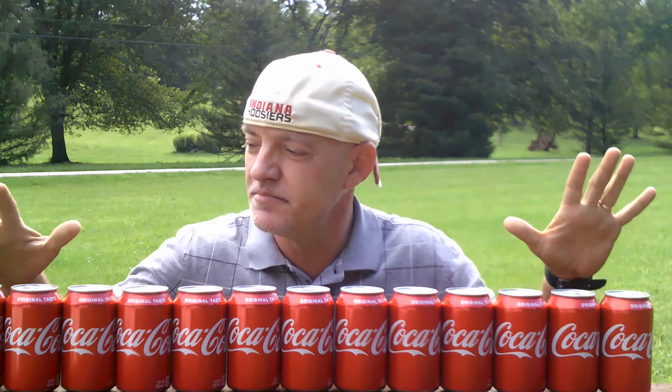Today I'm going to do an experiment to see how many Coke cans it takes to stop a bullet. I've got 13 Coke cans lined up. I'm not sure if that's going to be enough, but it's all I've got.